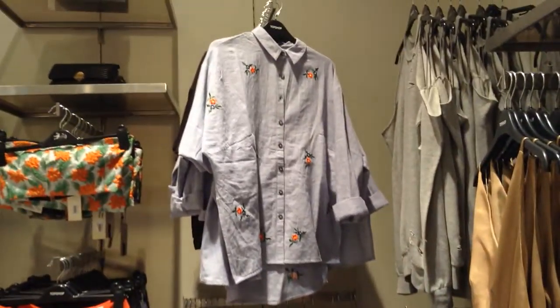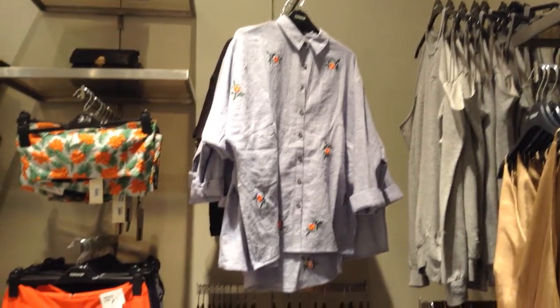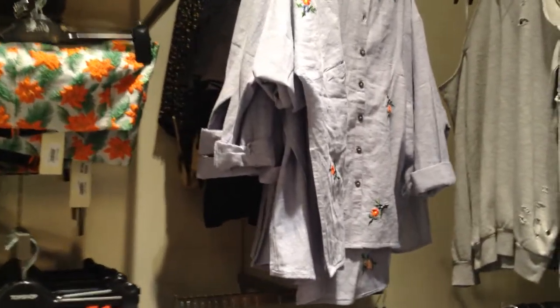Blouses in general are quite slow. This one is better because it has embroidery on it, but the plain ones — the chambray blouses — usually do not work very well.